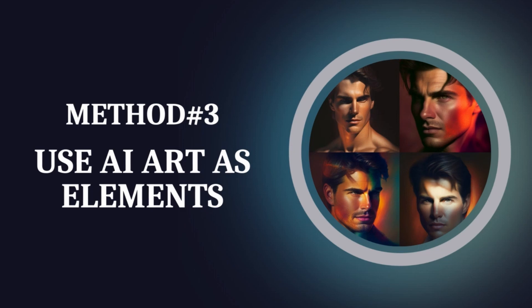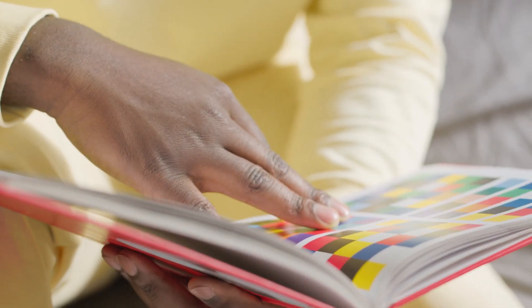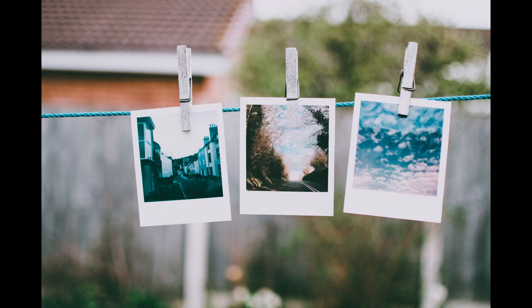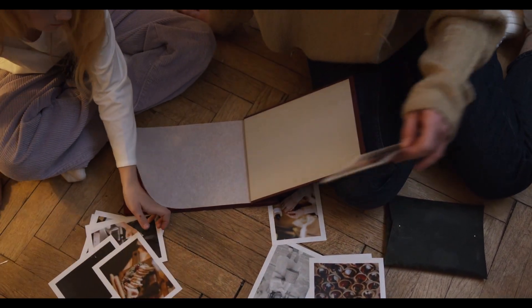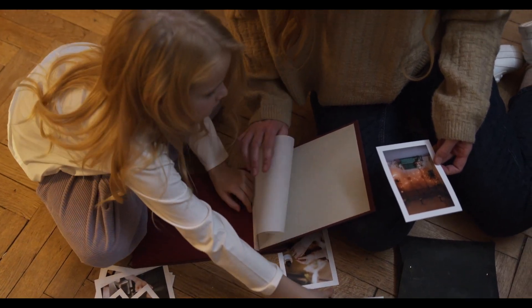Method number three: use AI art as elements. If you're into design or creating something for people, you can use MidJourney AI art as elements in your work. This way, you're not selling the art directly, but you're using it to create a unique look that sets your work apart. This can help you indirectly in making money by using MidJourney to spruce up your designs.